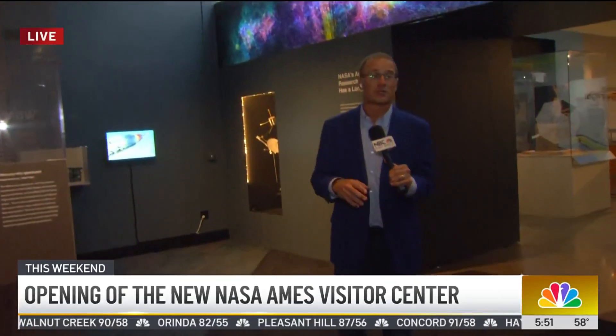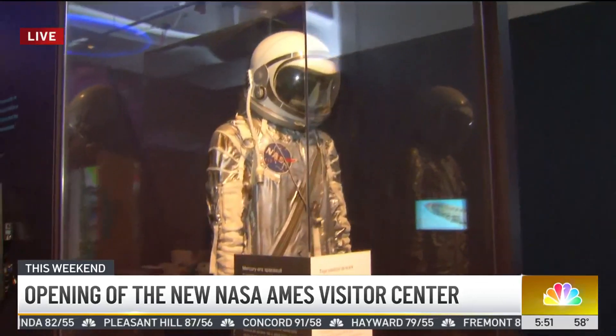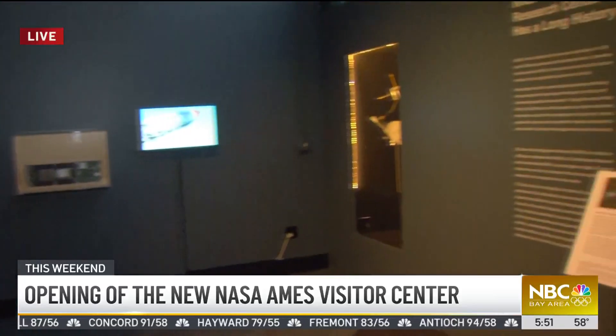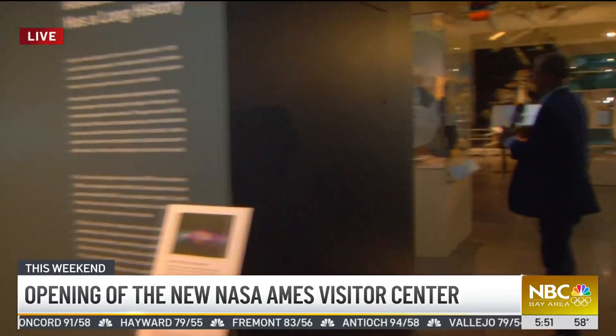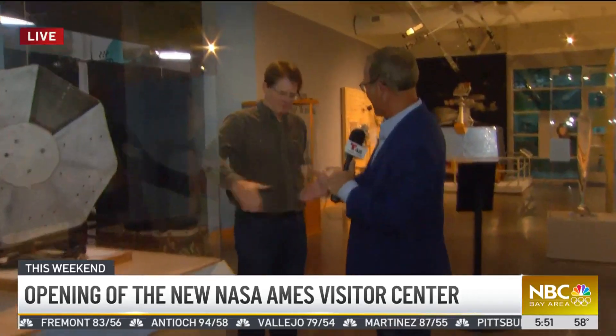NASA Ames in Mountain View, the research center, did have a visitor center at one point, but that shut down a number of years ago. Well, they're reopening it here at the Chabot Space and Science Center in the hills above Oakland. We've got Ben Burris — he's not only an astronomer here, but he's one of the guys who helps put together these types of exhibits.